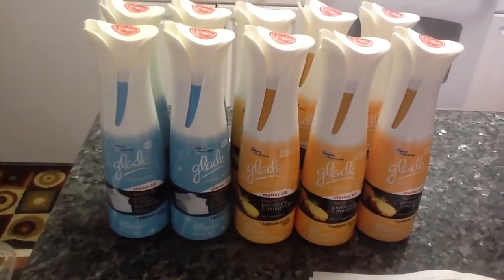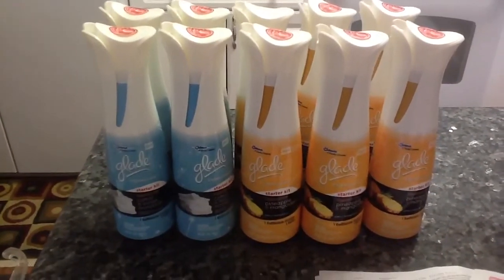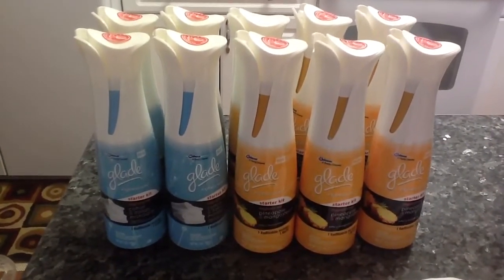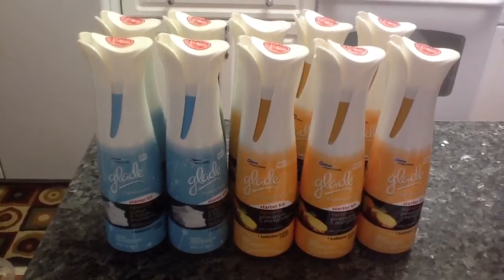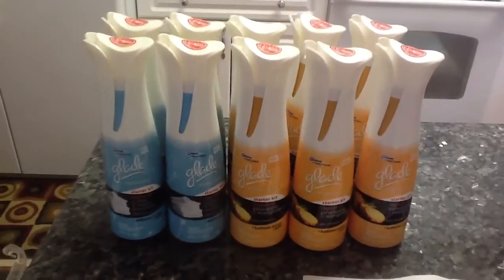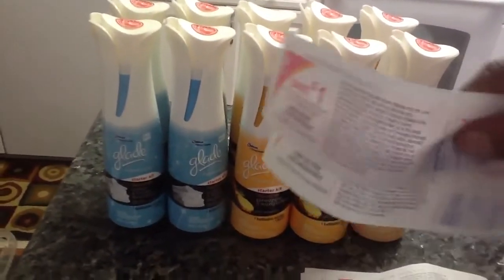This is a moneymaker. Go out and get your Glade. Make sure that in your Walgreens they do have the $1 sticker — the $1 manufacturer coupon attached to each of the Glades — so that you can get that additional savings. Go out and get your Glade. Happy shopping. Take care, guys. Get that Glade and make that money.